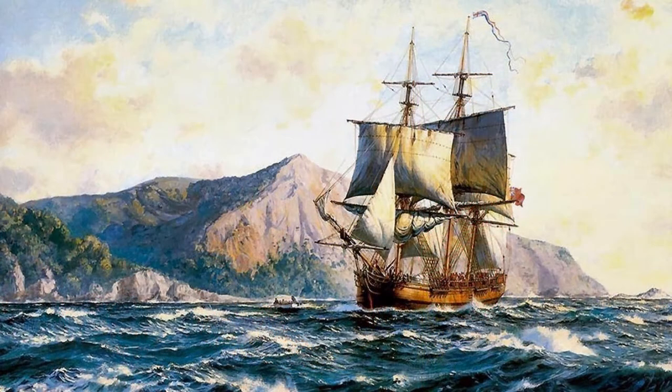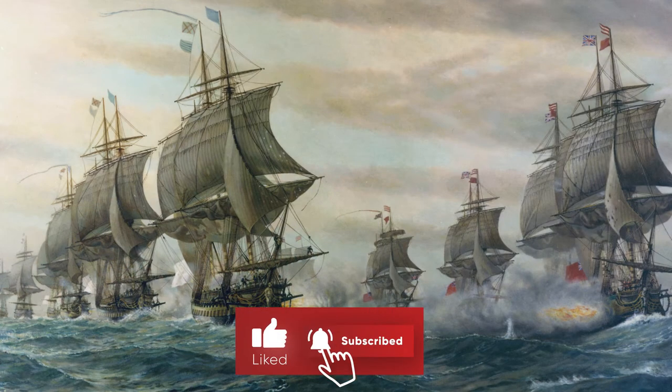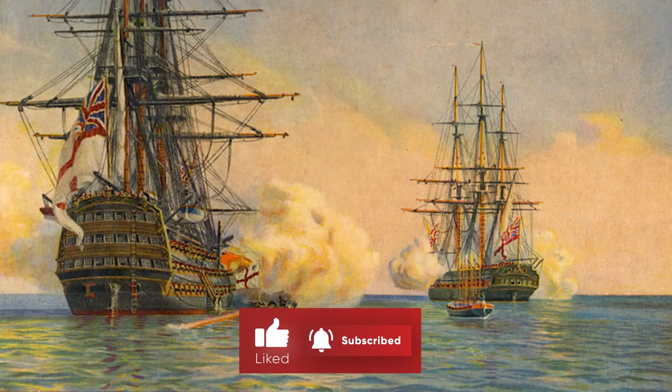Over the next 200 years, the islands were held by many European powers, including Spain, the United Kingdom, Netherlands, Denmark, Norway, and France.